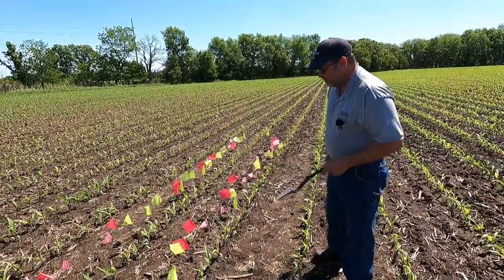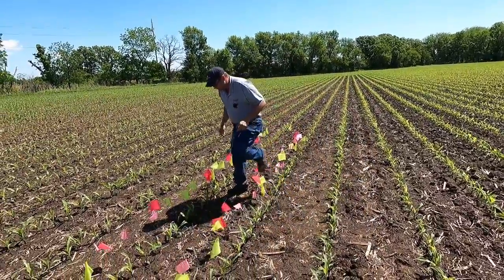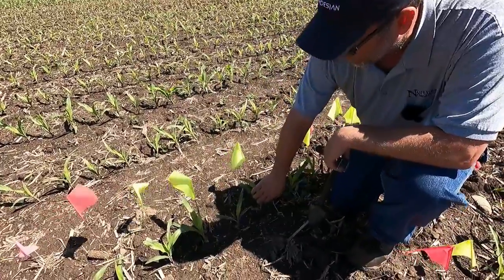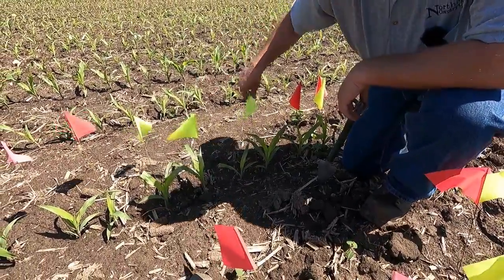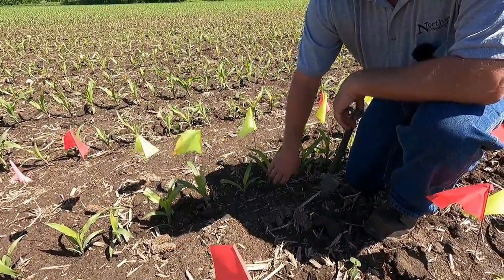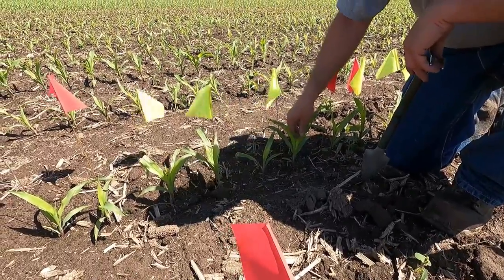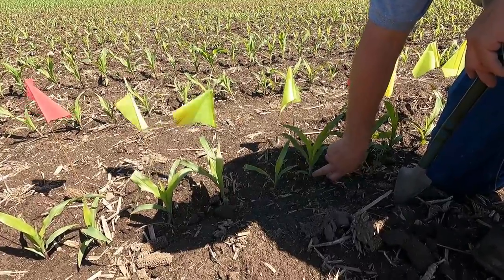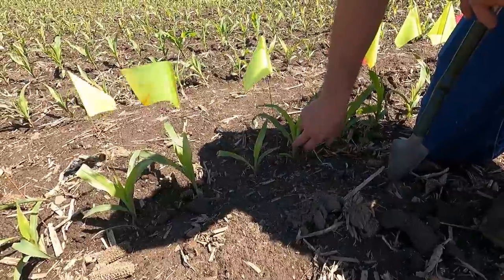There are a few exceptions to that rule, and one of them is right here. You can see these two right here in this row — a couple of them that came up within the same day. Here's a yellow one, here's another yellow one. This one here came up shortly after we stopped flagging things. And you can see these two look relatively very close to each other in size and growth stage — this would be a V1, V2, and close to a third collar, V3 corn.